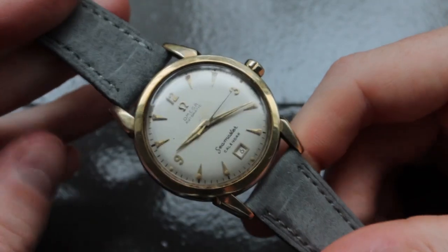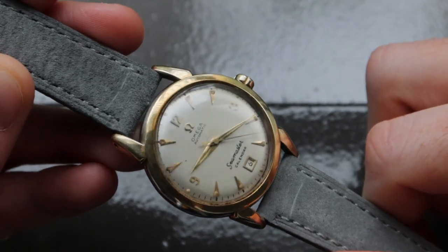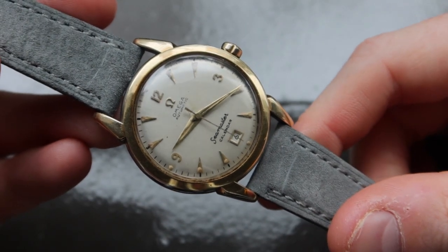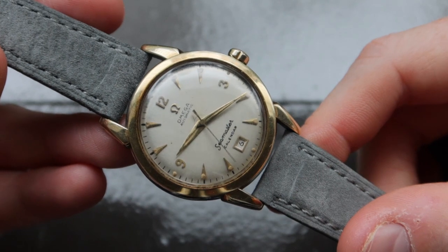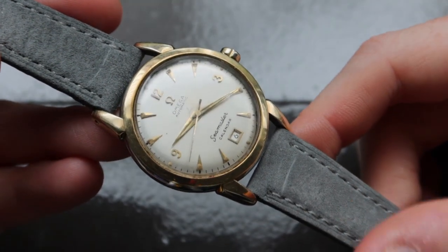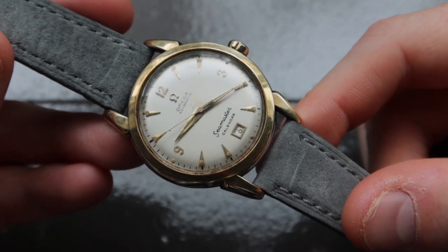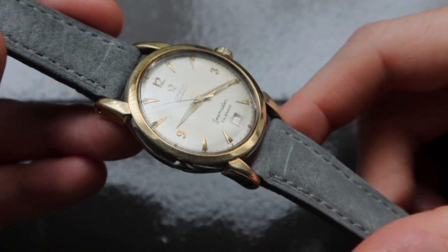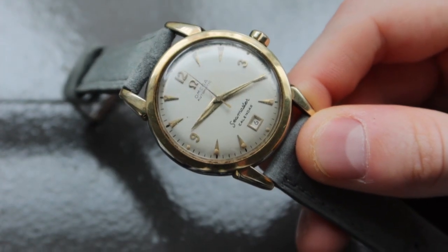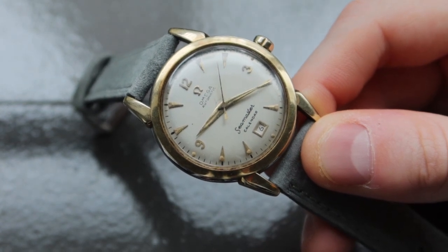Before diving into 1951 and the watch at hand, we must first go back to 1948. 1948 was the first year Omega launched their longest-running line of watches, the Seamaster. The Seamasters were based on designs made for the British Royal Navy towards the end of World War II. The original models had O-ring gaskets to keep watches waterproof and were developed for use in submarines during the war. The Seamaster has since evolved into many different models incorporating many movements, like the infamous coaxial escapement we see today.